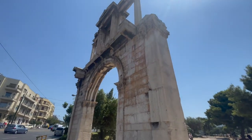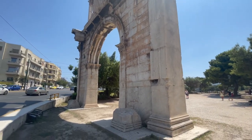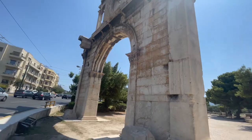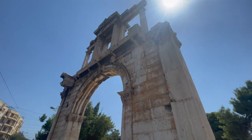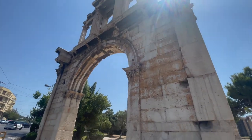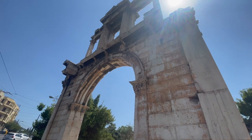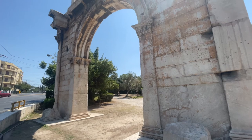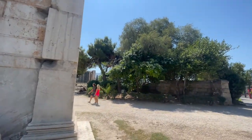Hadrian had this arch built when the Romans came and defeated Athens and took it over. He had a lot of respect for the ancient Athenians, so on this side it is inscribed: on this side of the wall is the City of Theseus.